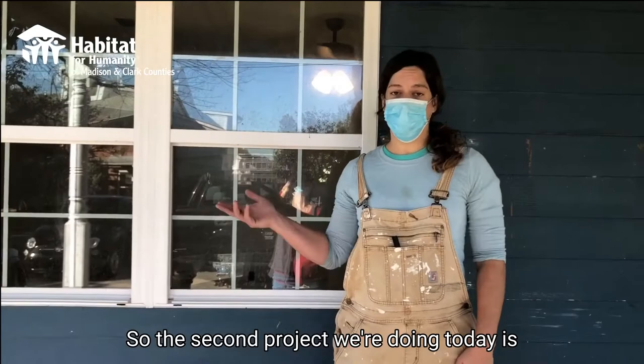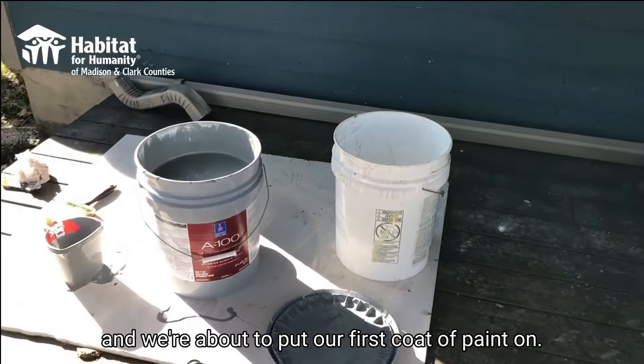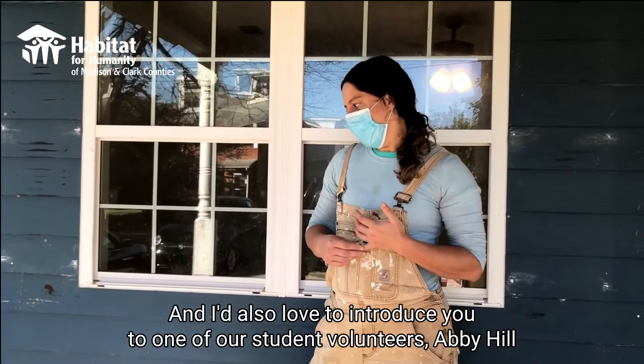The second project we're doing today is painting the exterior. In this particular house, we have hardy board. We went to Sherwin-Williams Paint Store where the paint was donated, and we're about to put our first coat of paint on. I'd also love to introduce you to one of our student volunteers, Abby Hill.